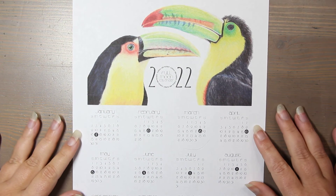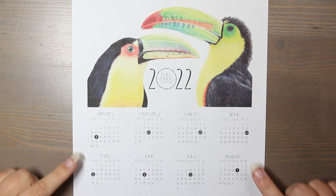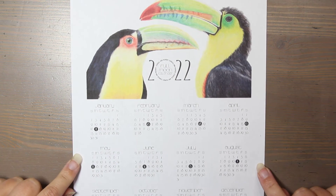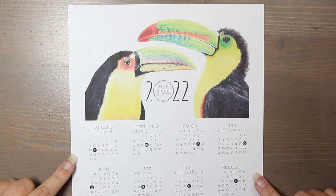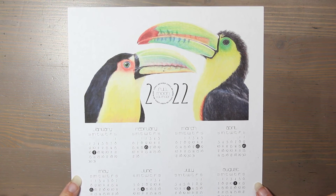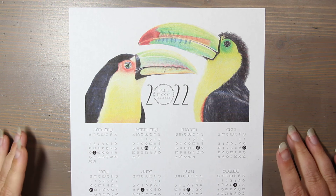This is this year's 2022 calendar. These were polychromos colored pencil illustrations, and again I have the full moons mapped out if you want to look forward to something simple and beautiful that we can all share together for free. The calendar is just one sheet of letter-sized paper, and it's completely free.